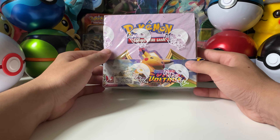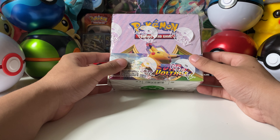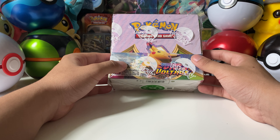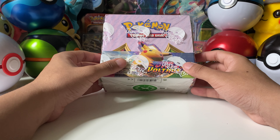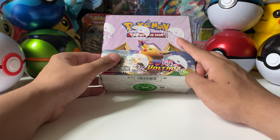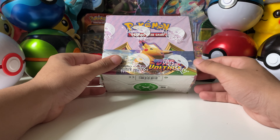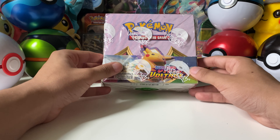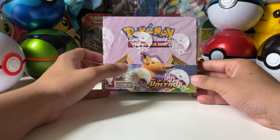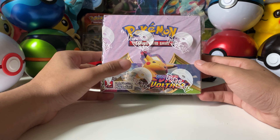Hey guys, what's up! Today we'll be opening up this Vivid Voltage booster box. I waited a while for this - I was actually delayed by StockX because the first one sent to me did not pass certification, which either means it was damaged, fake, open, or unsealed. So I waited about two and a half weeks, but I finally got it yesterday and I'm excited to open it up.